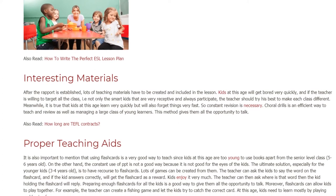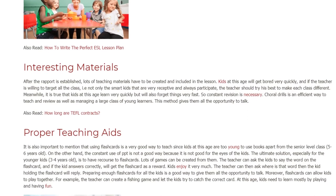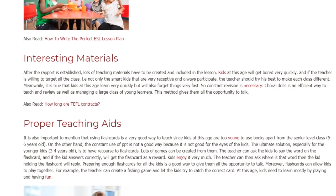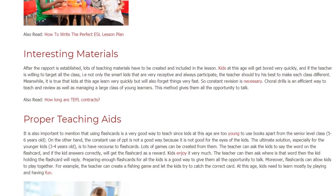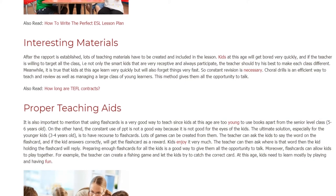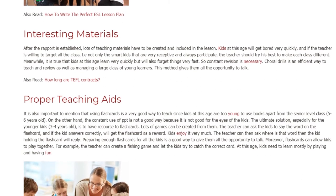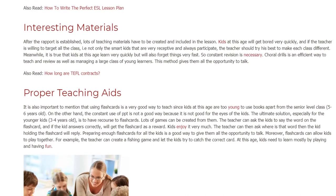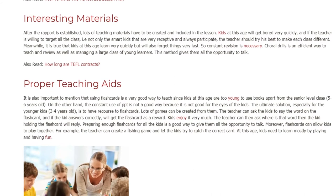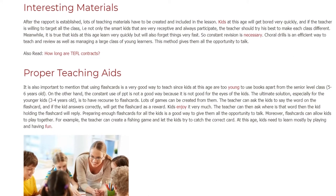Proper Teaching Aids. It is also important to mention that using flashcards is a very good way to teach, since kids at this age are too young to use books apart from the senior level class. On the other hand, the constant use of PPT is not a good way because it is not good for the eyes of the kids. The ultimate solution, especially for the younger kids aged 3 to 4 years old, is to have recourse to flashcards. Lots of games can be created from them.